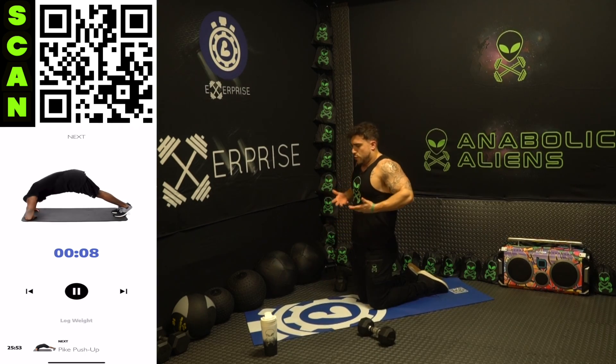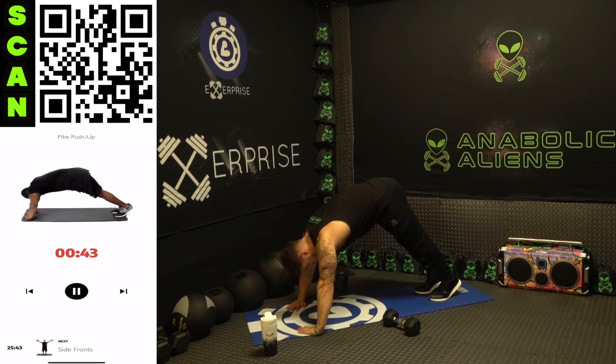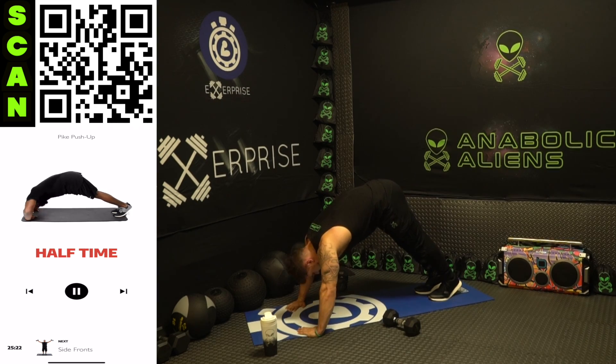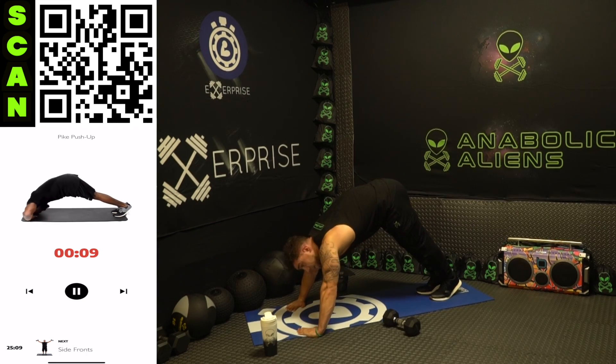Drop those dumbbells and really catch your breath on these rest periods. Next up: pike push-ups. Downward position — feel those shoulders. Push up using those delts, squeeze the whole time. You can modify this on your knees as well, keeping that downward push-up angle to focus on those shoulders. There's always a way — put in that work and then work to get better.